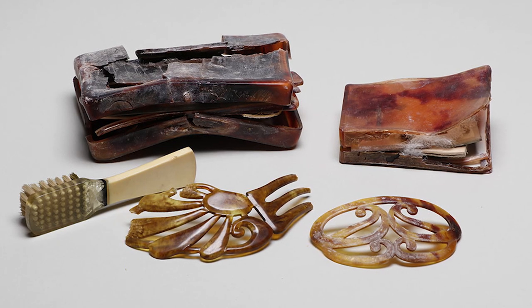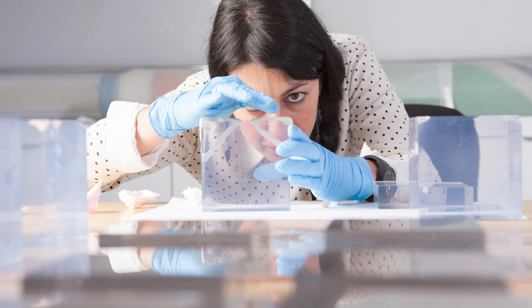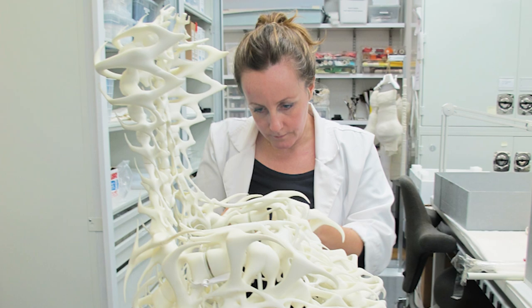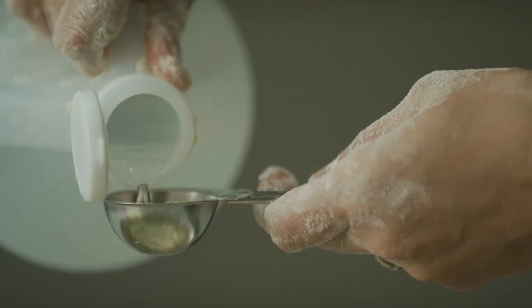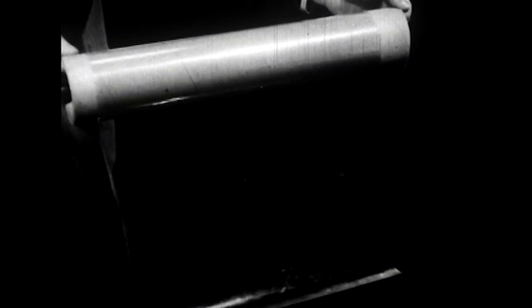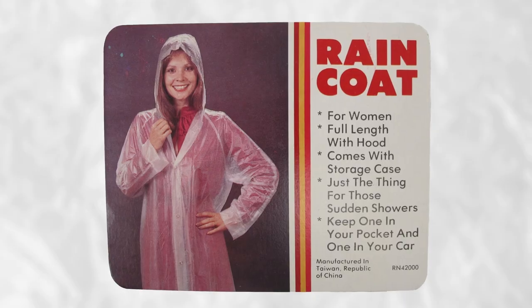Because plastics come in so many varieties, conservators sometimes can't tell exactly what materials are in their collections, which can hinder efforts to preserve artifacts. Some conservators have used sensory data — such as the sound, feel, and smell of plastics — to tease out the materials' identities. A vinegary scent, for instance, signals cellulose acetate, one of the earliest plastics.